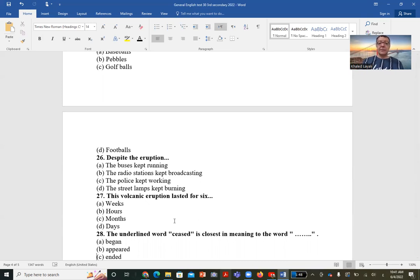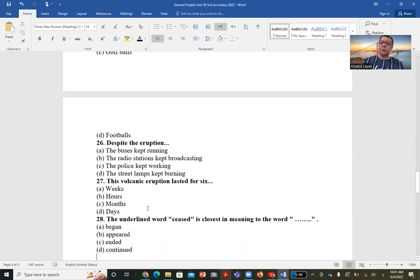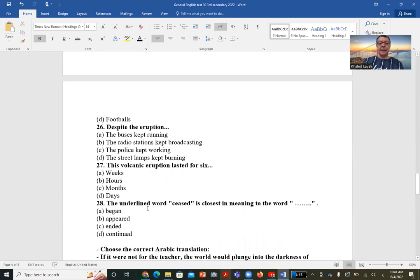Question 27: This volcanic eruption lasted for six — weeks, hours, months, or days? The answer is from the passage: the eruption continued for six months. Question 28: The underlined word 'ceased' is closest in meaning to — began? No. Appeared? No. Ended — yes, that's the correct answer. 'Ceased' means stopped or ended. So the volcano ceased or ended after six months.